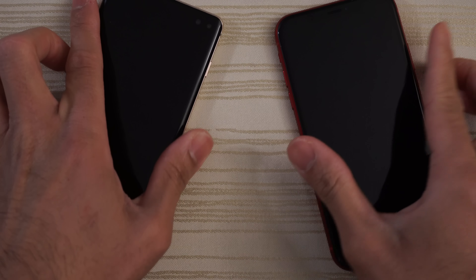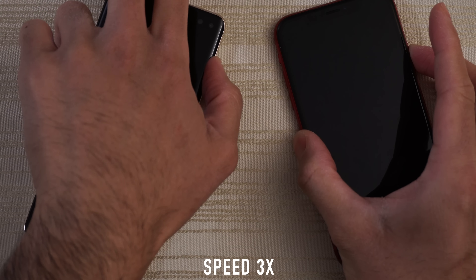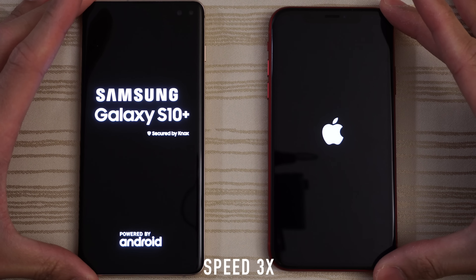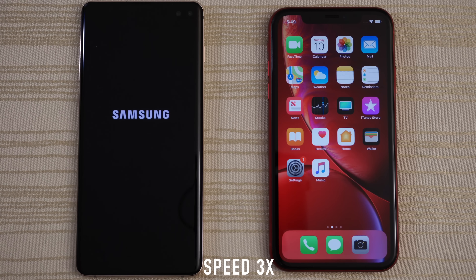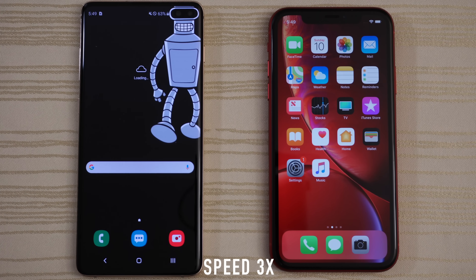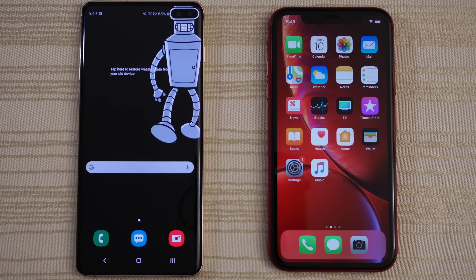We'll turn on both at the same time to see which one has the faster boot up. Give the boot up win to the XR, and we are in!